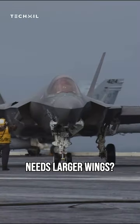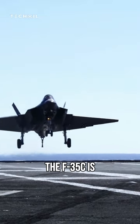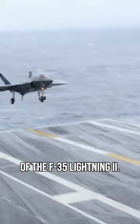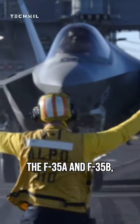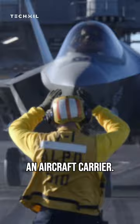Do you think the F-35C needs larger wings? The F-35C is the carrier-based variant of the F-35 Lightning II. It needs larger wings than the other two variants, the F-35A and F-35B, because it needs to generate more lift to take off and land from an aircraft carrier.